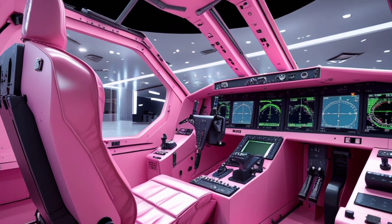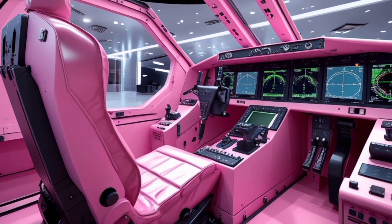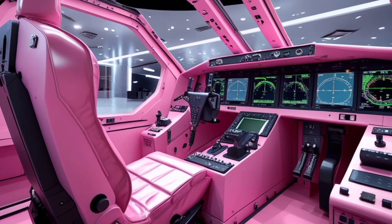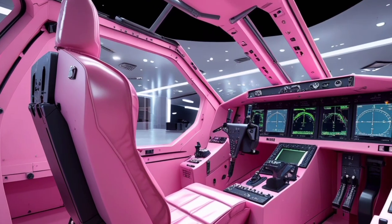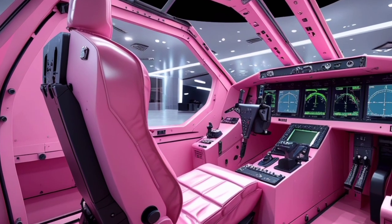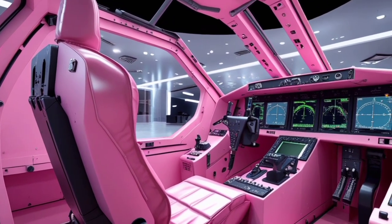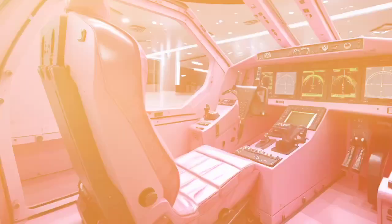The Eurofighter Typhoon is used by several air forces around the world, including those of the United Kingdom, Germany, Spain, Italy, and several other nations. Its modular design ensures that it can be updated with the latest technology, keeping it relevant as new threats emerge. Whether in air-to-air combat, precision ground attack, or intelligence gathering, the Typhoon excels in diverse roles, making it an indispensable asset for modern air forces.